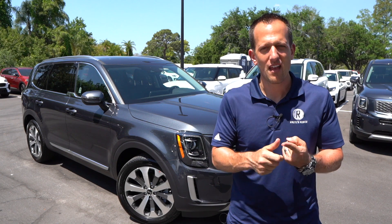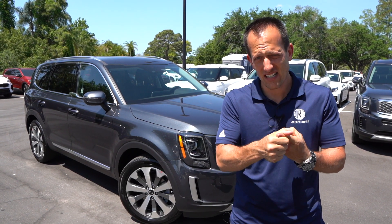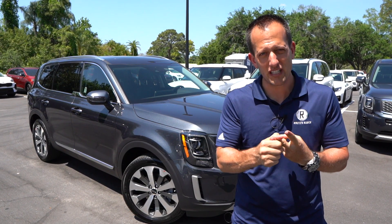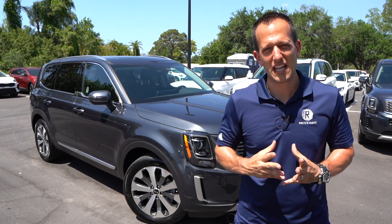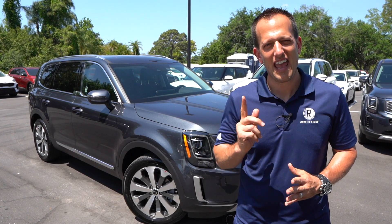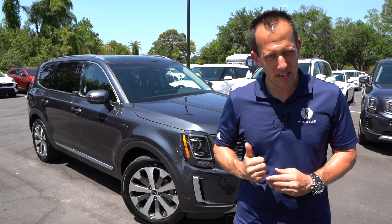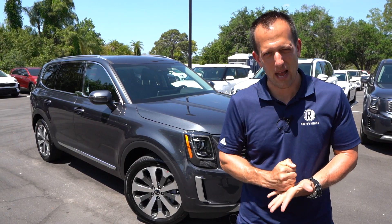One thing is for certain — this South Korean car company designed this vehicle here in the United States, in California. It is built in Georgia, and it is made for the roads and the people of the United States of America. That makes it an extra special vehicle. So let's dive into this midsize SUV and see why it's destroying the competition.